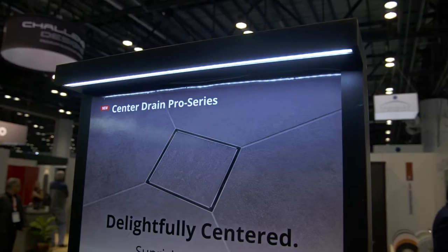Hello, my name is Jonathan Brill. I'm the CEO of Infinity Drain. We're at the Kitchen and Bath Industry Show 2022. I'd like to show you around our booth. Follow me.